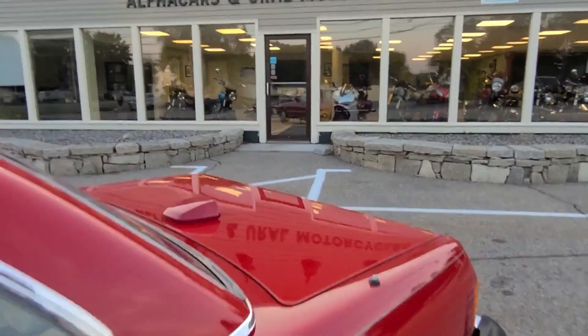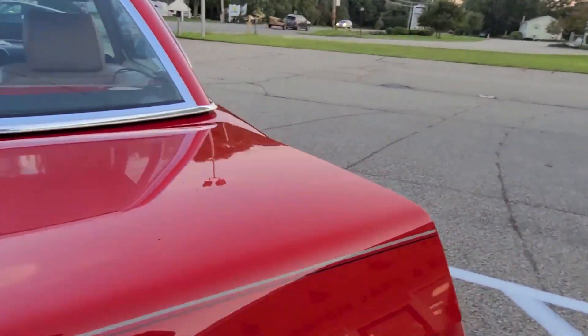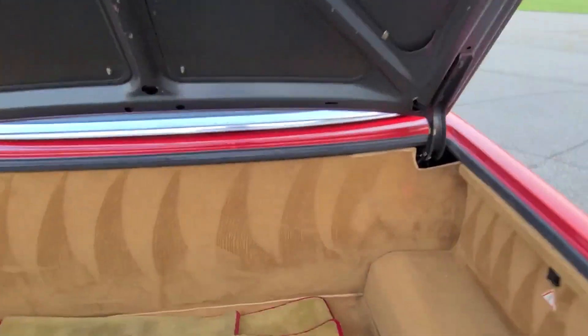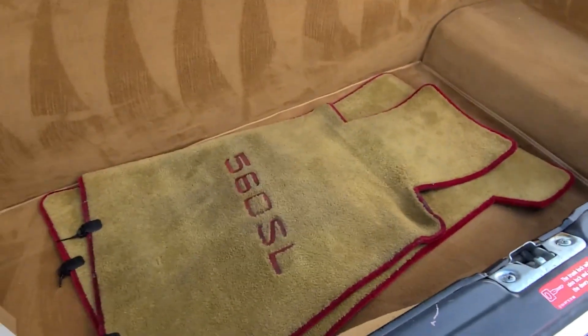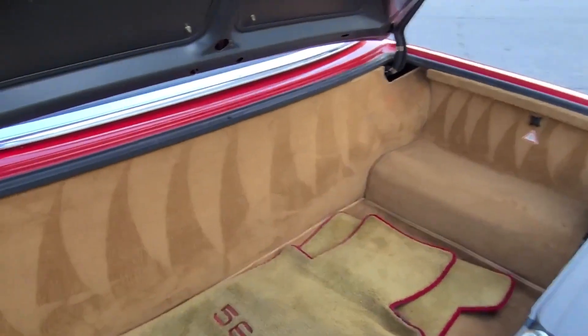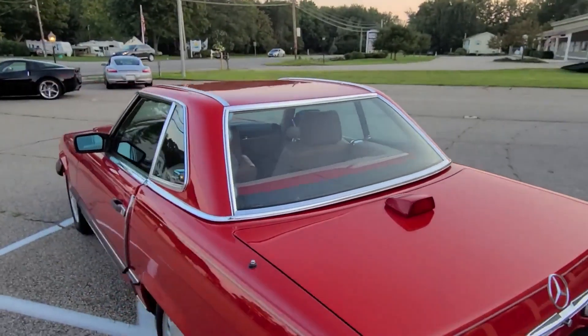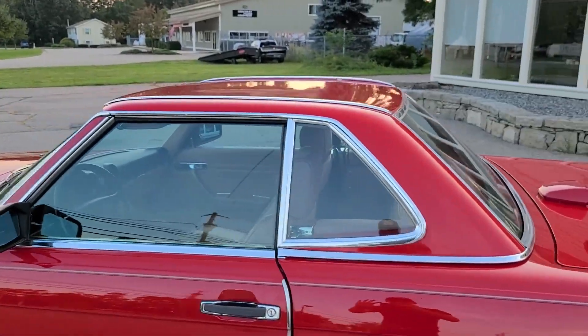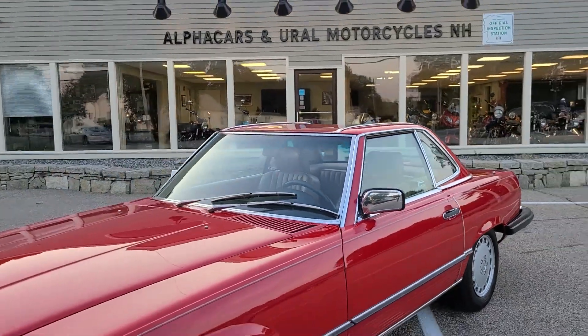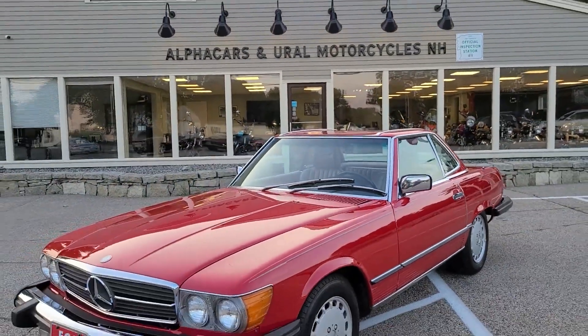Taking you around to the trunk as well — opening it up, there's plenty of room. All of the carpet is in very nice condition, and you have the original floor mats for both the driver and passenger side. There are a couple of small accessories including some touch-up paint. Very nice and spacious in the trunk. If you'd like to see pictures of the soft top and the vehicle without a roof, those are all included in the high-resolution photo set at Alphacars.com.